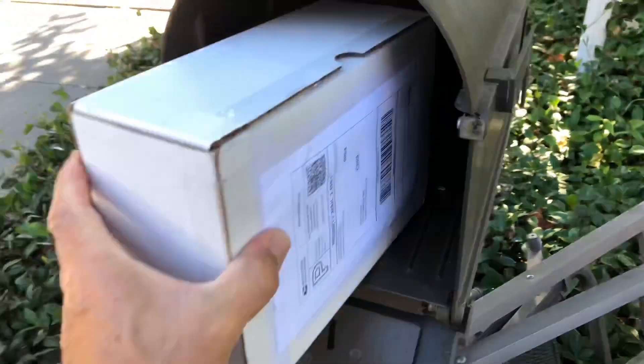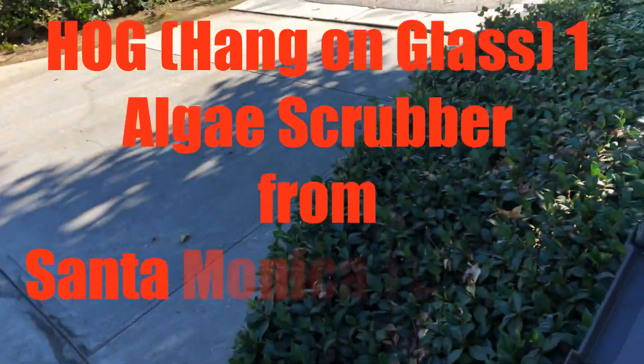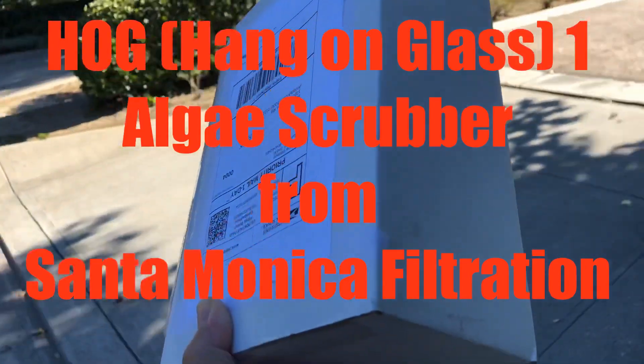What's in this box here is the Hogue One sent to me by Santa Monica Filtration. They want me to give this away to one lucky YouTube subscriber or a member of my Facebook group.